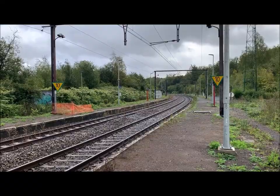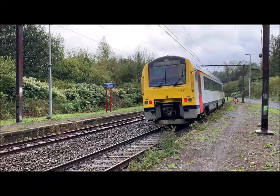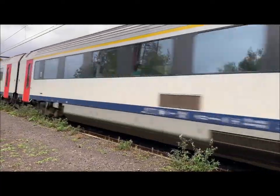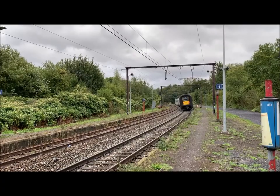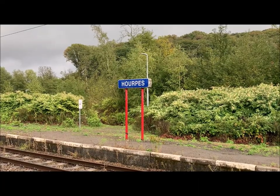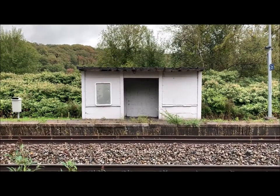The station was opened in 1857. The railway and its station were a welcome gift for the blast furnace and the steel factory that were located here until 1928.